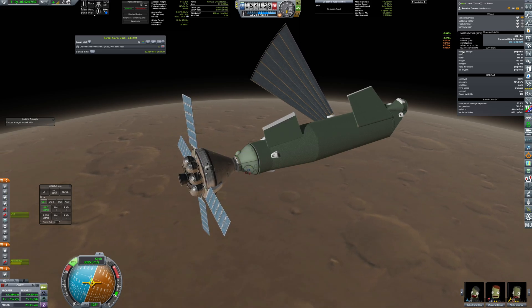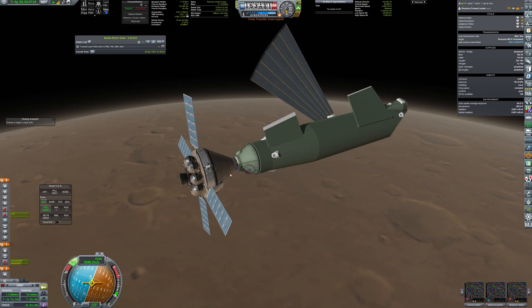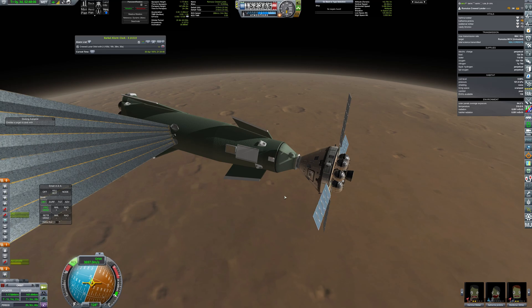After docking, the crew moved to the rescue pod, taking all the samples collected on the surface. Then they separated and the lander was left in orbit as space junk.